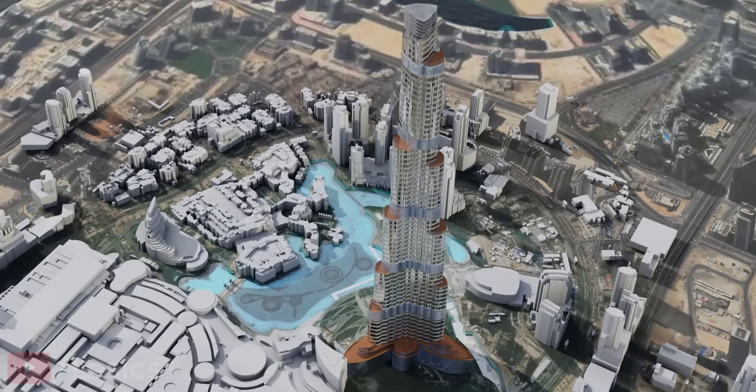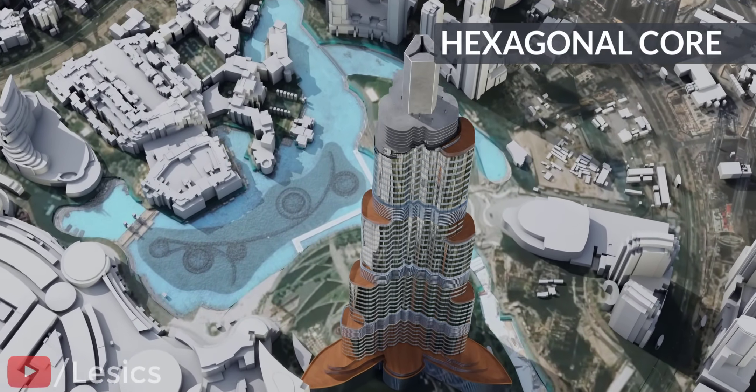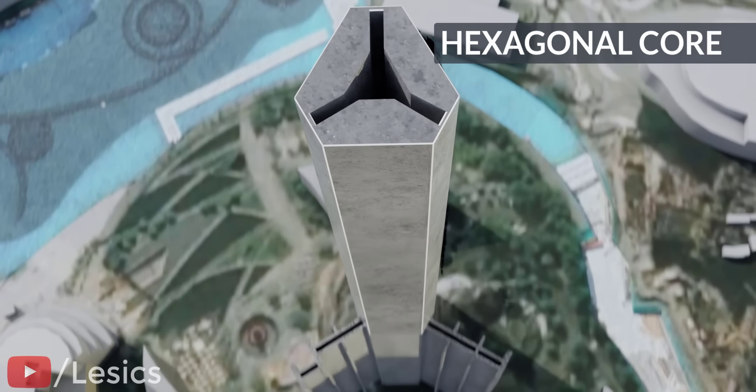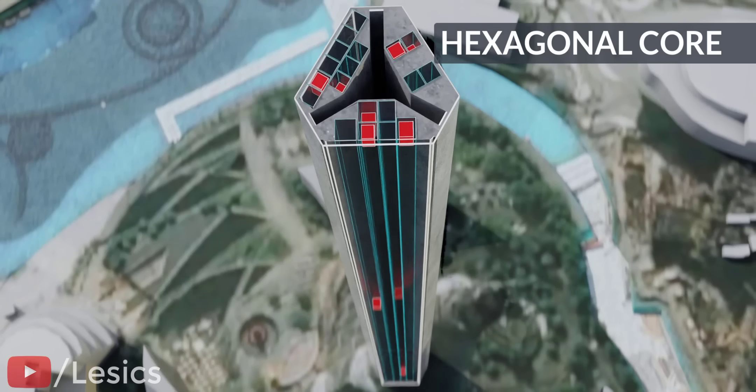The soul of the Burj Khalifa is its hexagonal core. This RCC-built core is the ultimate hero, enabling the Burj Khalifa to keep standing despite the devastating windstorms of Dubai and helps keep the weight of the building balanced. The hub also accommodates the entire lift system of this building.